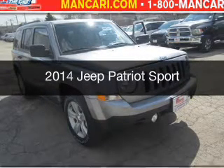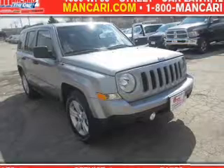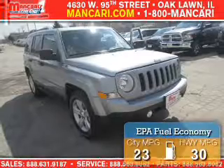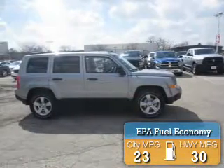This is a new 2014 Jeep Patriot. It's powered by front-wheel drive, a 2.4-liter four-cylinder engine, and an automatic transmission. Great fuel efficiency saves you money by requiring fewer trips to the gas station.